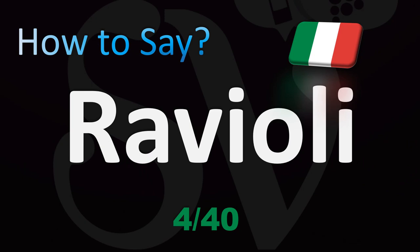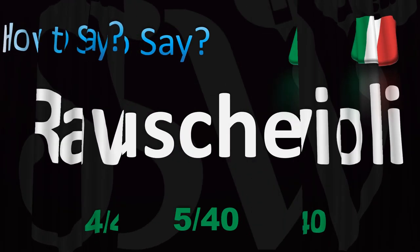Ravioli. Or in English, if you want to learn the English pronunciation, 'ravioli.' But in Italian, it's 'ravioli.'